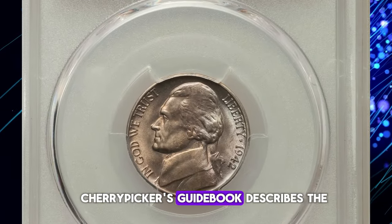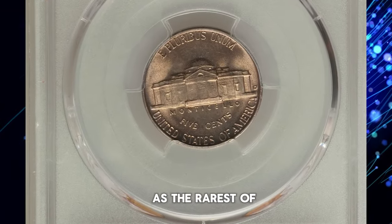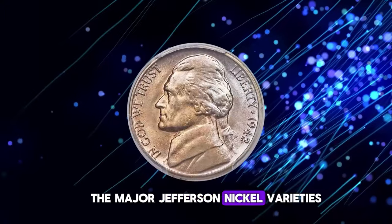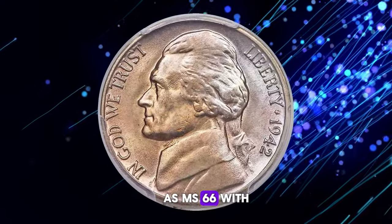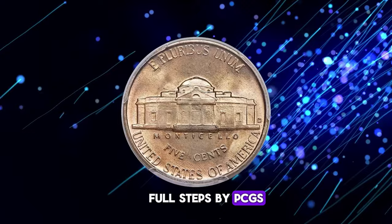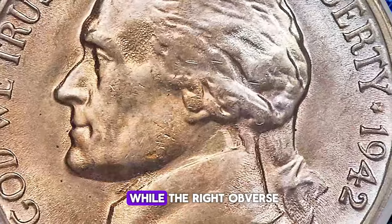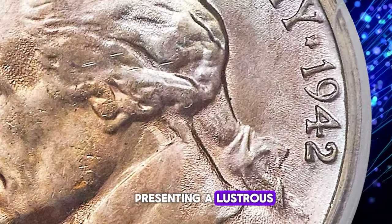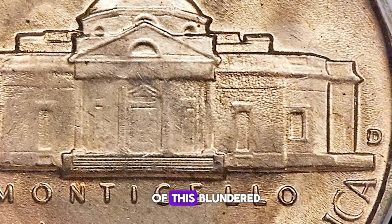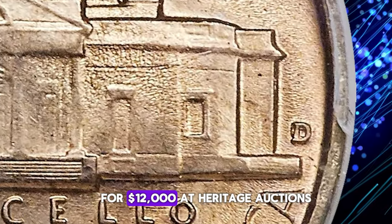The Cherry Picker's Guidebook describes the 1942-D over horizontal D as the rarest of the major Jefferson nickel varieties in mint state. This gem was graded MS-66 with full steps by PCGS. The reverse and the left obverse are toned pumpkin gold, while the right obverse is powder blue and rose red, presenting a lustrous and boldly struck example of this blundered mint mark variety. It ended up selling for $12,000 at Heritage Auctions.